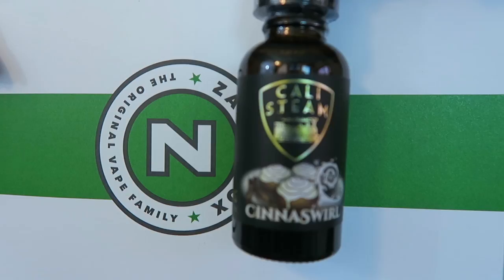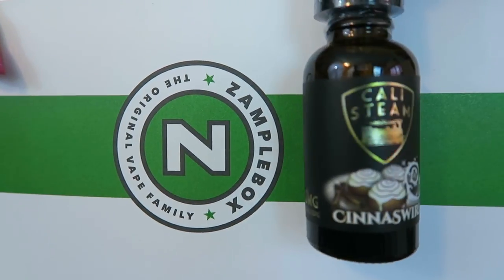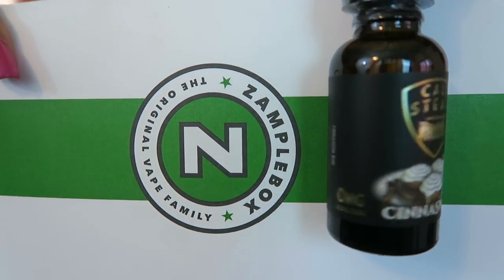Past-me did a good job because I don't remember picking these. This one is Cinnaswirl by Cali Steam — obviously a cinnamon roll, sweet cinnamon buns with creamy icing. It is $16 for a 30ml, 70% VG, made in Los Angeles, California. Next up I have Cali Milk by Cali Steam, which obviously looks like strawberry and milk — again $16 for a 30ml, 70% VG, made in Los Angeles, California.